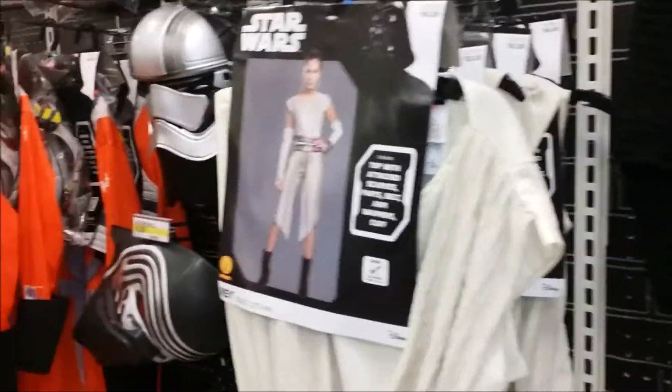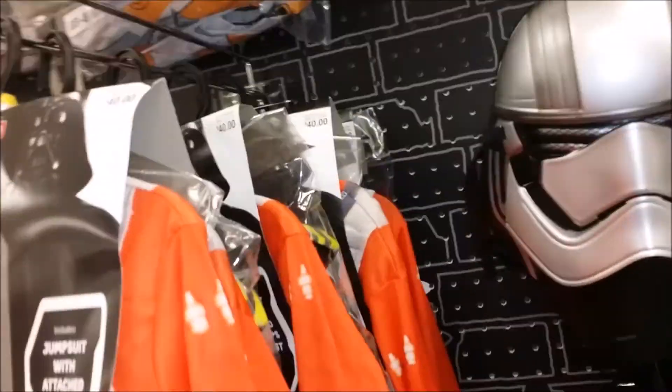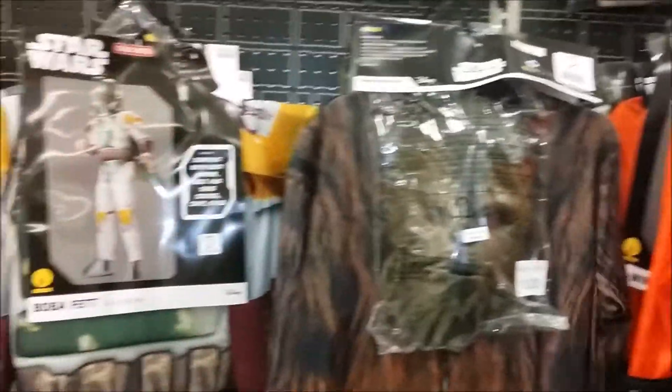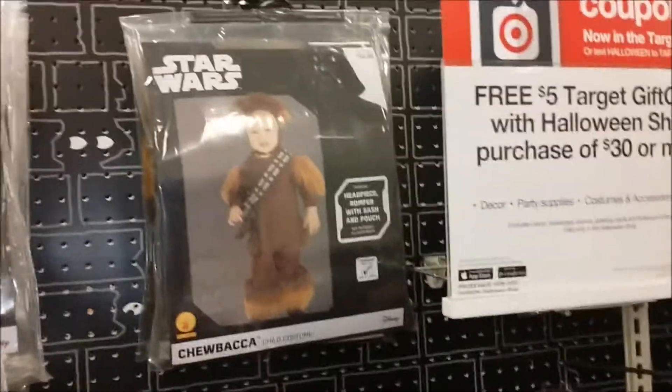There's Rey. Oh, Princess Leia. X-Wing Fighter Pilot. Oh, there's Chewbacca. Oh, there's Baby Chewy. Baby Chewy, and Baby Yoda.